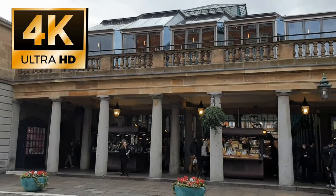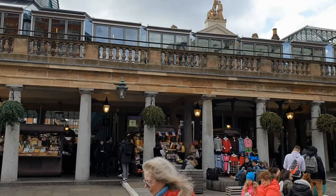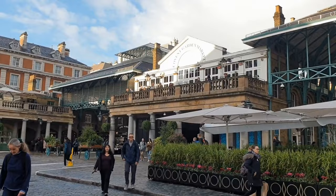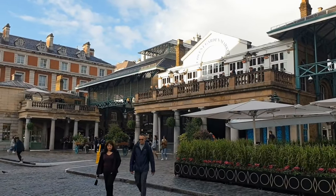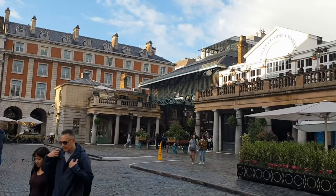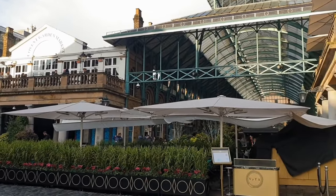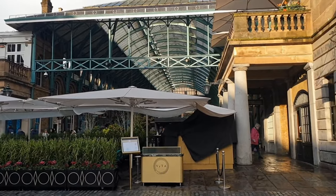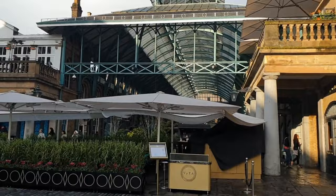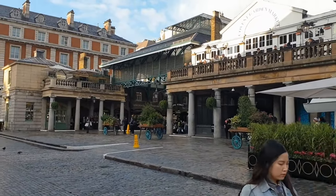Hi there, welcome to London Visited, and welcome to our video. If you know London at all, you'll recognize this immediately as Covent Garden, one of the most popular places we cover and have discussions about in our community tab. Not long ago we did part one of our video, 10 things to do at Covent Garden, and now here comes part two. Today we're gonna look at 10 more great things you can do at Covent Garden, and we've got some fantastic things to show you and some little gems as well.